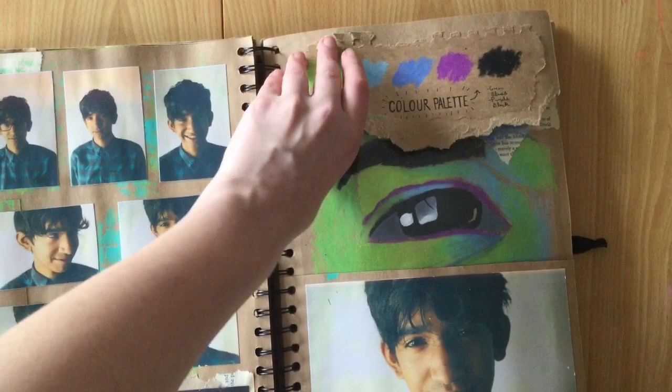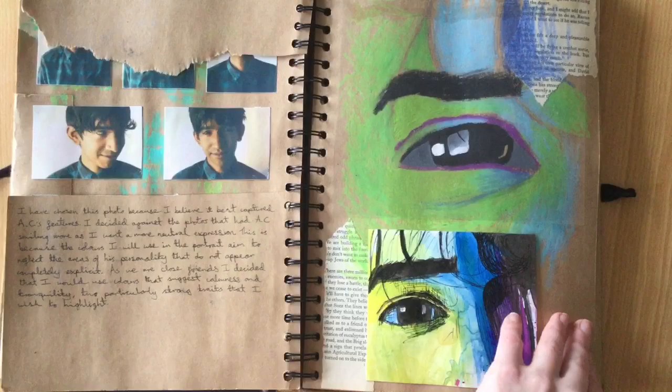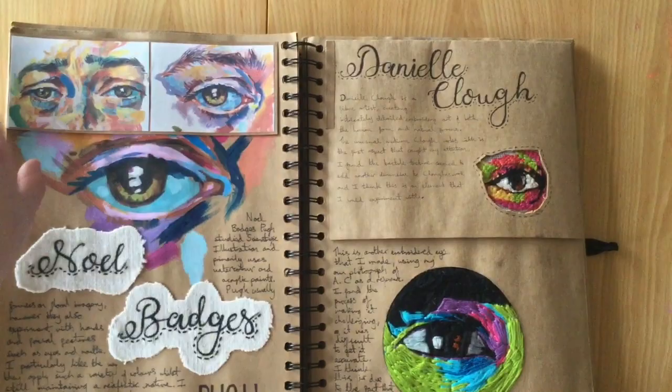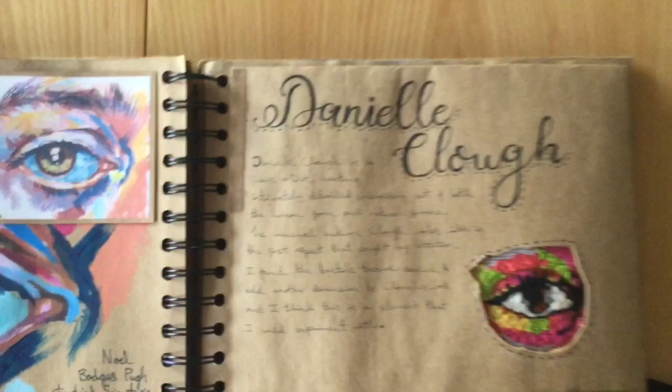I then took photos of my friend and decided to use those photos to create a large-scale oil pastel portrait. These pages are just more artist research, and then I tried some embroidery myself.